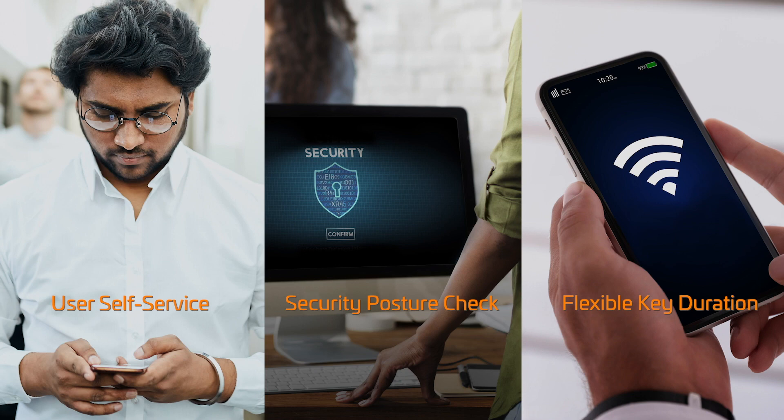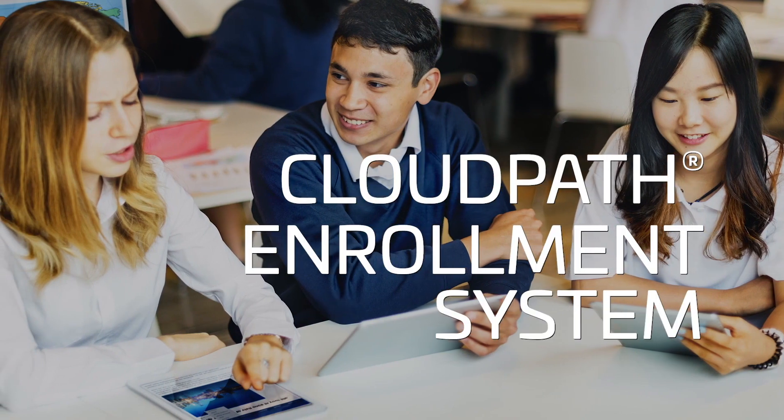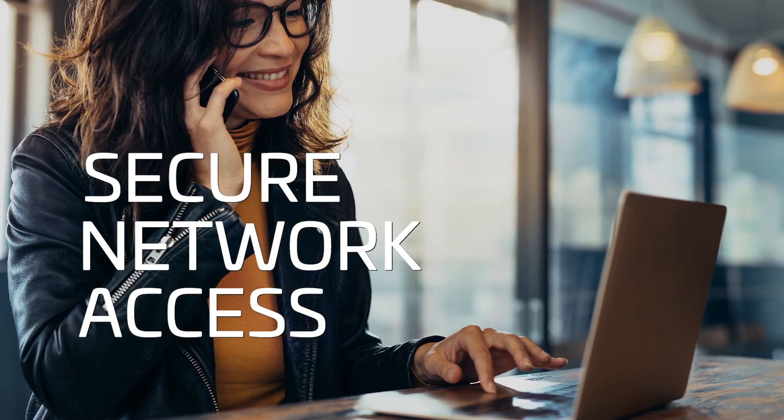That's where Cloud Path Enrollment System comes in. It's a cloud service or on-premises software for secure network access. The Cloud Path service offers the most complete implementation of dynamic pre-shared key technology, including policy-based access and maximum scalability.